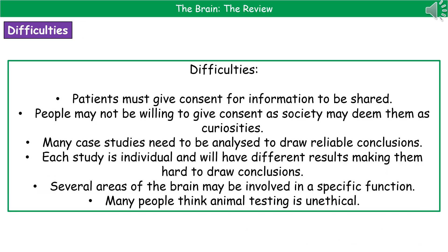When we consider the difficulties associated with carrying out studies on the brain, there are several to bear in mind. First, in order to share information gained from any investigation, we need the consent of the patient — and some people may not be willing to give that consent, as their anomalies might cause society to view them as curiosities. We also require a large number of case studies to draw reliable conclusions, and we may not have large numbers of people with the exact same conditions available. Each study is individual and will have slightly different results, making it hard to draw reliable conclusions.